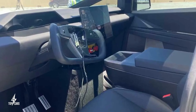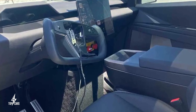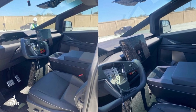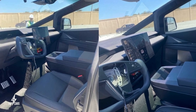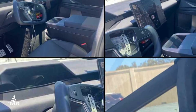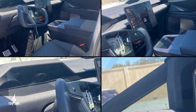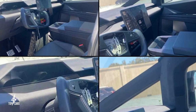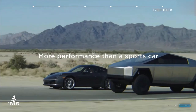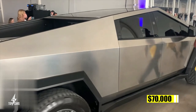Interior images reveal a slab-like dashboard dominated by one enormous touchscreen, though many standard functions and settings have not yet been revealed. The squared-off steering wheel gives the impression of having some kind of heads-up display built into it. The cost is expected to fall between $40,000 and $70,000.